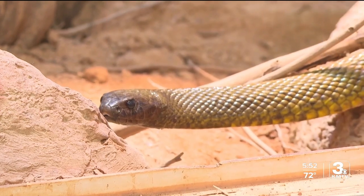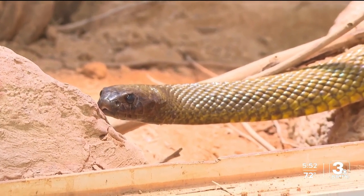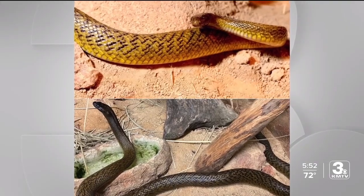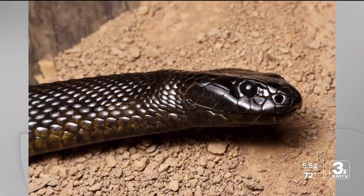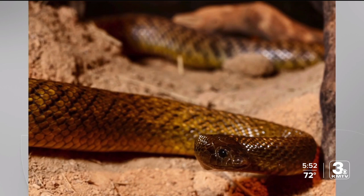The Inland Taipan always has a darker colored head, but it is the only known snake species that changes the color of its body throughout the seasons. In the winter months, they're going to be a dark brown or almost black to absorb more sun and heat their bodies up faster. Whereas in the summertime, they start to turn into more of a golden yellow to reflect the sun — the opposite of winter — because it gets so hot there. They don't want to go out of their burrow and just be cooked instantly.